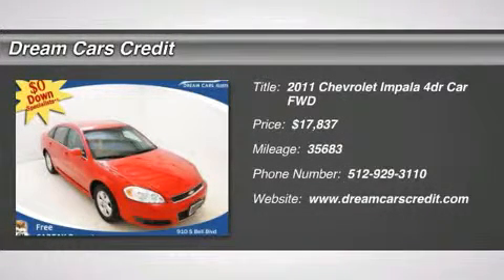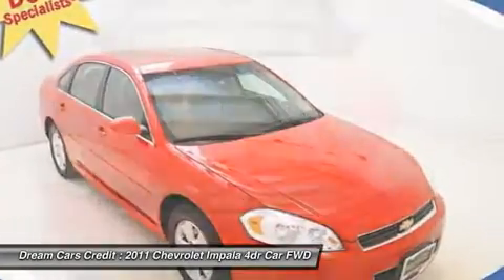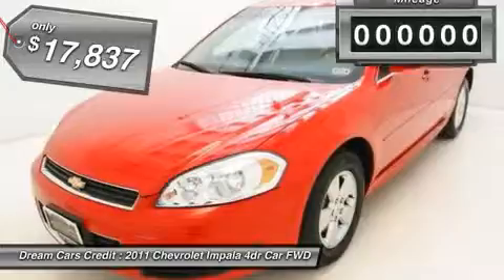Zero dollars down and $323 dollars per month with free warranty — you don't have to worry about depreciation on this gorgeous 2011 Chevrolet Impala. The guy before you got it all set up.